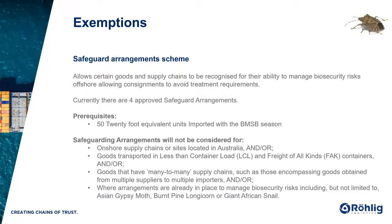There are some prerequisites: you have to import 50 TEU — that is 50 twenty-foot containers — or more within the BMSB season. Also out of scope for the Safeguard Arrangements are onshore supply chains, LCL shipments, and goods that have complex supply chains — so many-to-many relationships, such as 20 different suppliers in five different countries with a hub or 3PL. The last consideration is if there are already biosecurity measures in place to manage other risks, such as giant African snails and Asian gypsy moths.